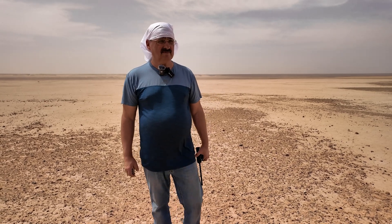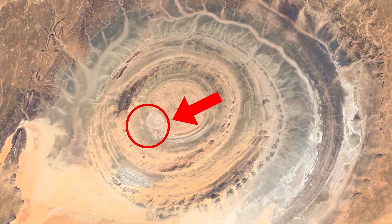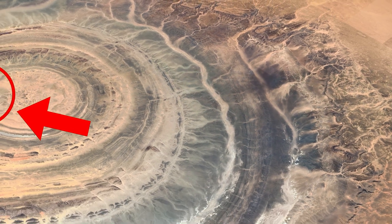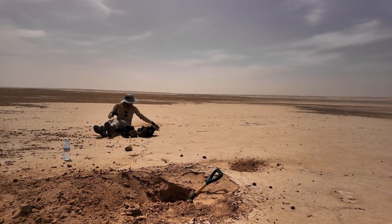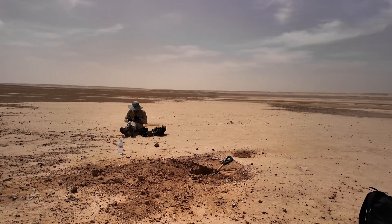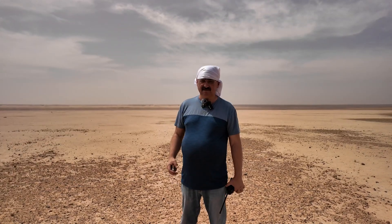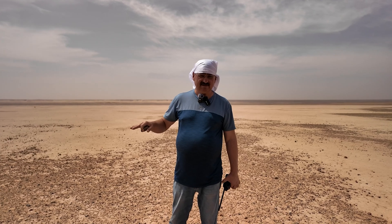We're near the center of the Richat Structure, or Eye of the Sahara, by a large whitish spot, likely a silted formation. We don't know the depth yet. We know we dug about two meters a year and a half ago to reach a rocky bottom, but we didn't reach the base. These are likely silt deposits that settled over millennia on the water's surface, which sometimes reaches 30 centimeters here.